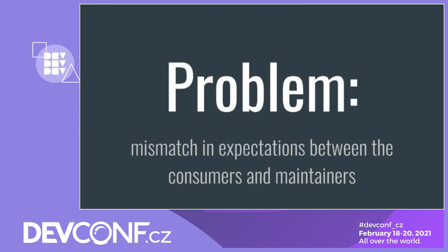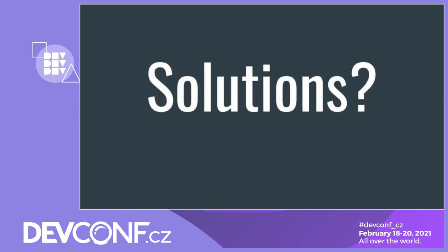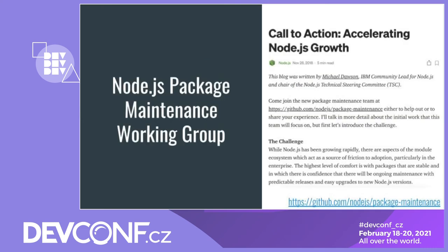I think the key overarching problem that all of these challenges stem from is the mismatch in expectations between the consumers and maintainers of open source projects. We've talked a lot about problems, but what about solutions? In the context of the Node.js ecosystem, we've set up a working group to try and tackle some of these problems and come up with solutions.